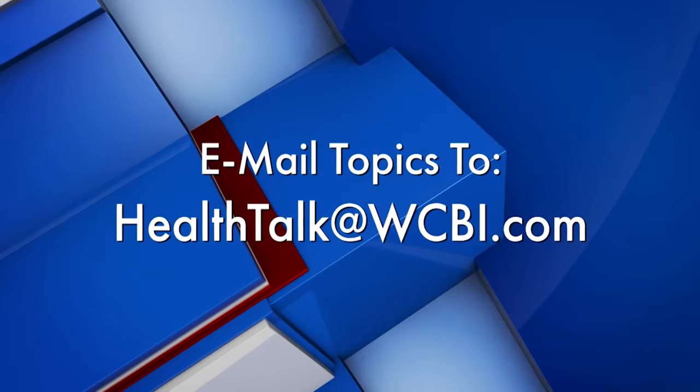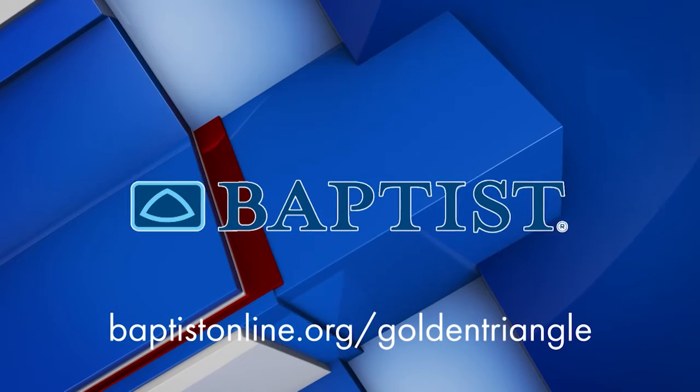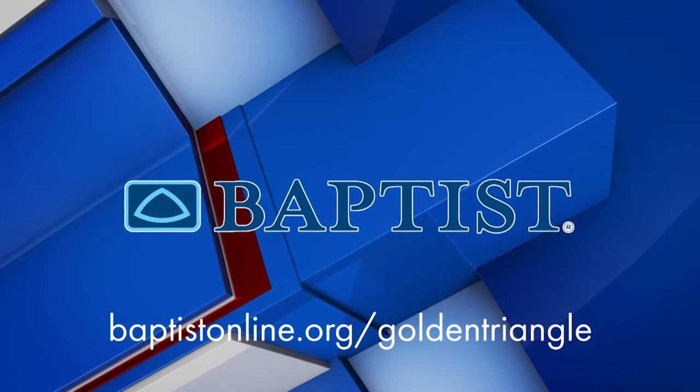Join us next time for Health Talk with Baptist. Mail your topic suggestions to healthtalk at wcbi.com. Health Talk has been brought to you by Baptist Memorial Hospital Golden Triangle.